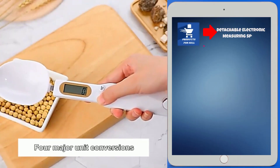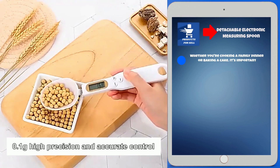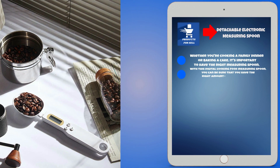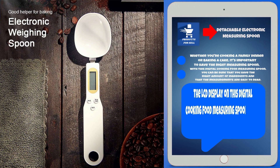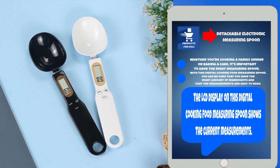First up, we have a detachable electronic measuring spoon. Whether you're cooking a family dinner or baking a cake, it's important to have the right measuring spoon. With this digital cooking food measuring spoon, you can be sure that you have the right amount of ingredients and that the measurements are easy to read. The LCD display shows the current measurements.